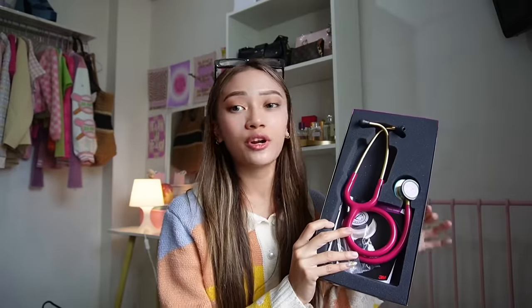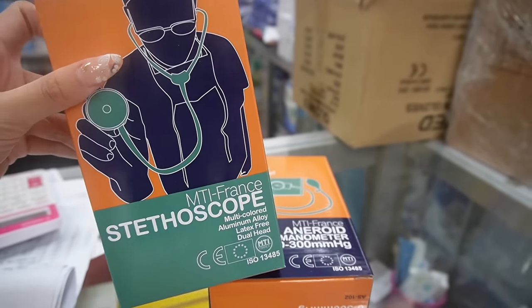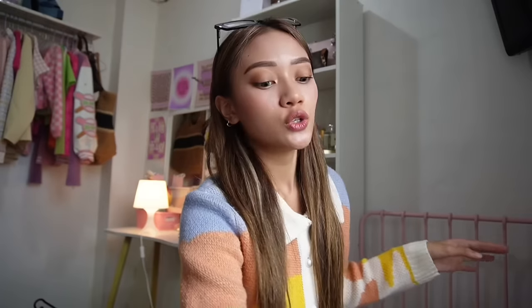I promised myself that if I didn't buy this before graduating fourth year, I wouldn't allow it — I'm super excited, I feel like I want to practice vital signs already! The next thing I got is an aneroid — I got a new one, the MTI France brand. Another brand I'd recommend for aneroids is Baxtel — super nice quality. This is only 700 pesos. Since the rest of my medical supplies from last year are still complete, let's do an OB bag raid. As a pink girly, I wasn't going to get a black bag, so I got a pink OB bag. But for nursing students, ask your CIs first if other bag colors are allowed.